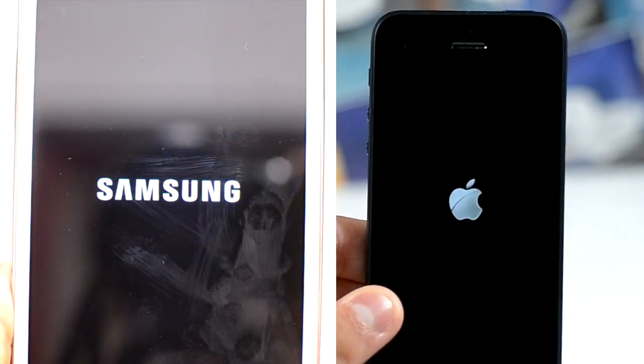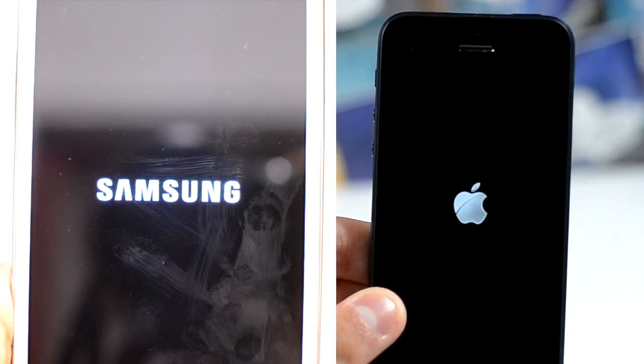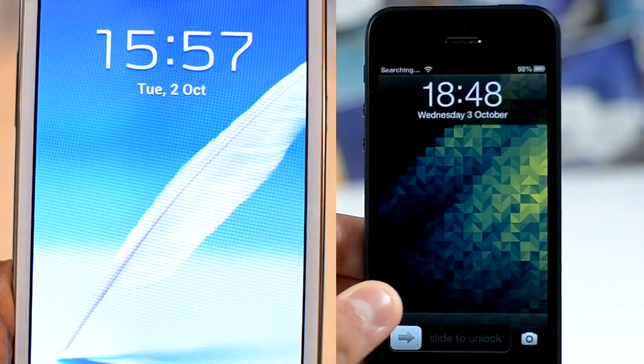As you can see here, the iPhone 5 is almost booted up and the Galaxy Note, I think, just stole that test — just a little bit sooner, but in real world usage that's not much at all really.